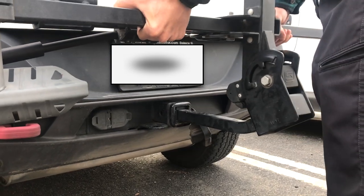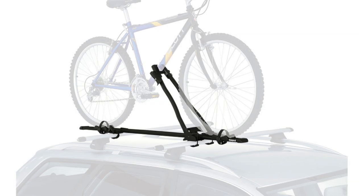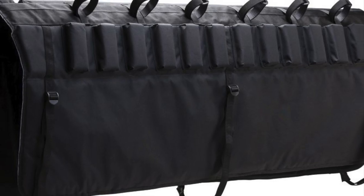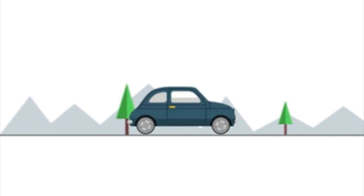The first step is easy: decide whether you want a trailer hitch rack, a bumper rack, a roof rack, or a tailgate pad. Choosing one should be simple, based on what vehicle you drive.